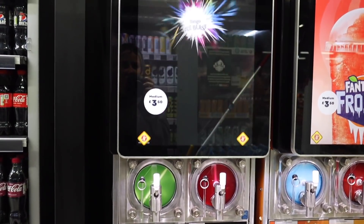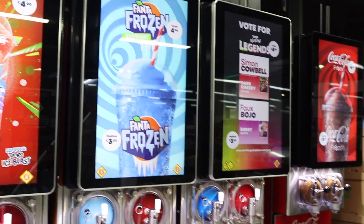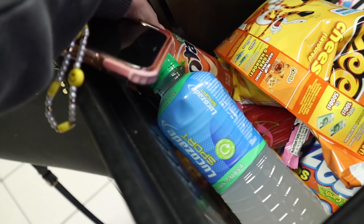These are the Tango Ice Blast machines — they have cherry, strawberry, kiwi, raspberry, and bubble bomb flavors. This is my favorite Luke's drink and I can never find it anywhere. We've just left the gas station — it was very overwhelming but basically it's like a whole supermarket in how large it is. We actually picked up quite a few American treats.